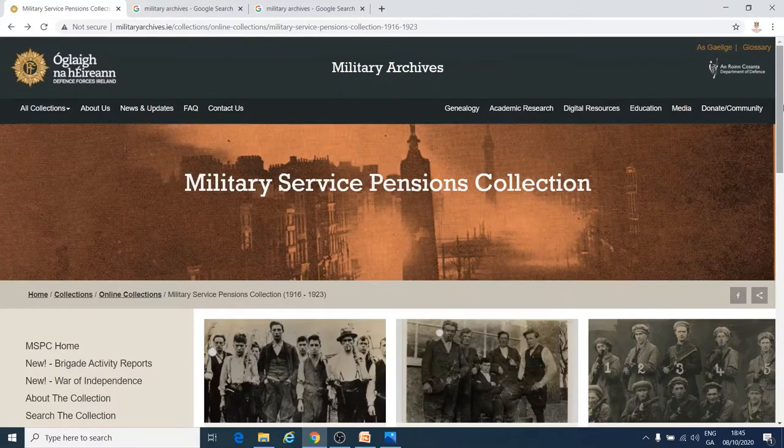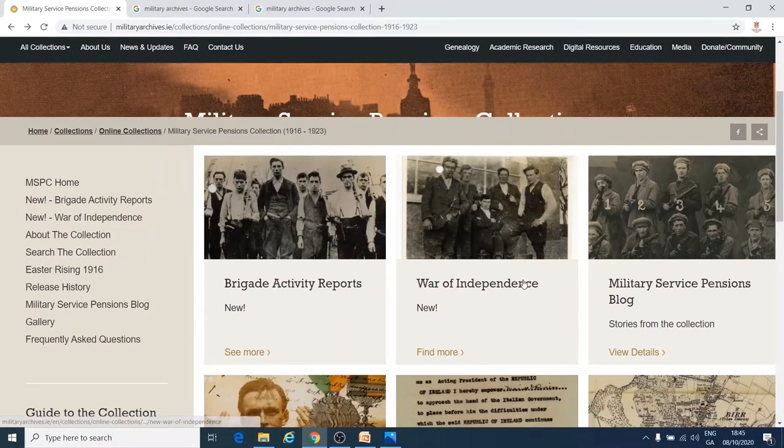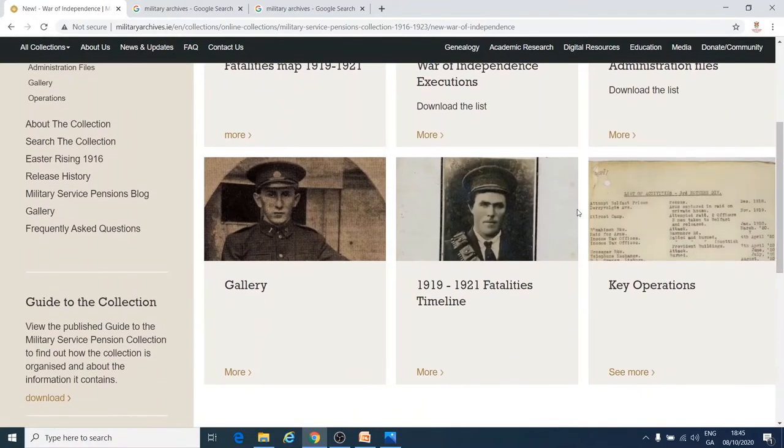If we go back to the Military Service Pensions Collection page, you can go to the section on the War of Independence where you can find out more — like about who died, some of the executions that took place, and some of the major events of the time.